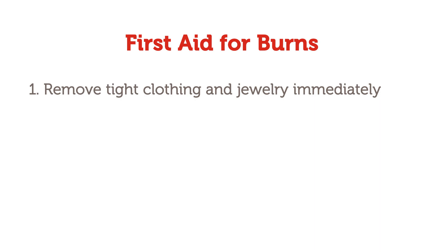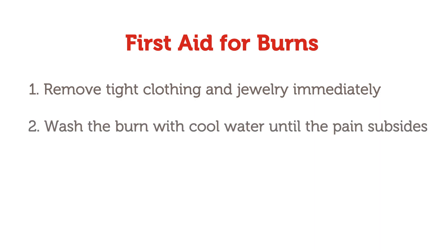Remove any jewelry, tight clothing, or belts. Wash the burned area with cool, not cold, running water until the pain subsides.